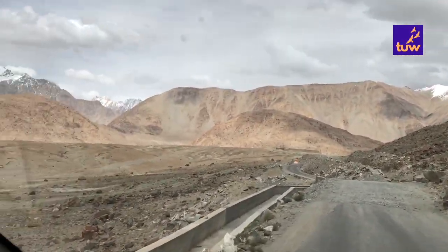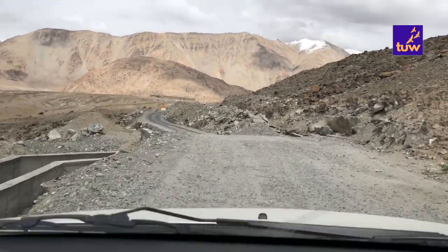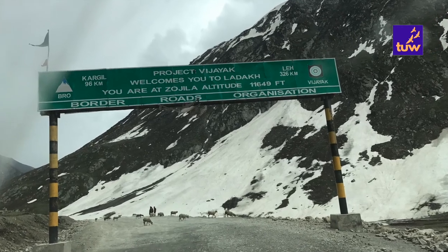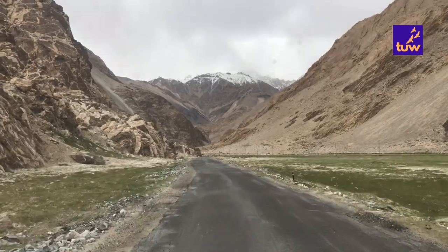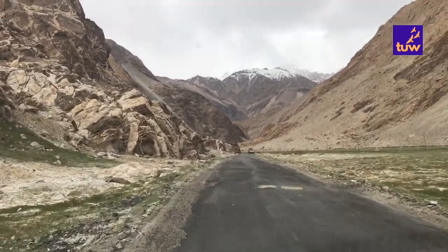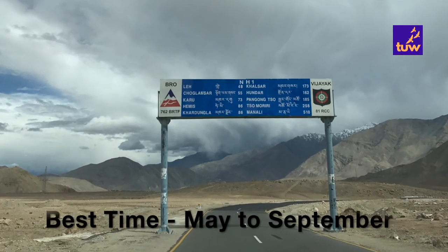Hello everyone, welcome to The Unplanned Way. Today, we'll be taking you on a five-day trip to Leh Ladakh. This region is known for its high passes, dramatic mountains and beautiful landscapes, truly a paradise on earth. This is a high-altitude destination also referred to as the cold desert of India. The best time to visit Leh Ladakh is from May to September.